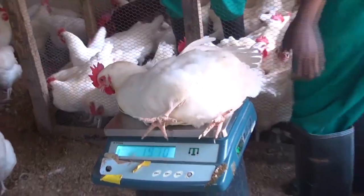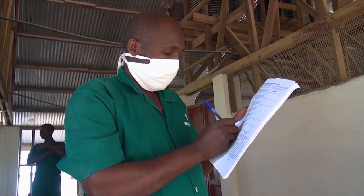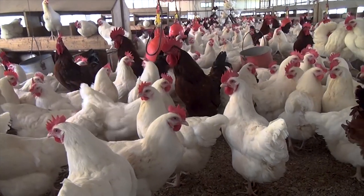The birds are checked for weight, shape of body, breastbone, and Cobb development. Only the healthiest birds will be used for laying.